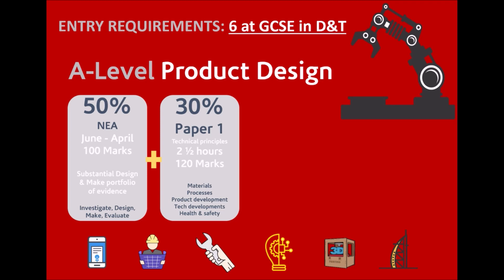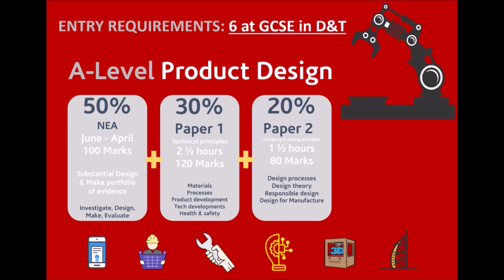30% will be an exam paper at the end of year 13. The first one is technical principles, looking at materials and processes, for example. Paper 2 will be worth 20% and looks at things like design theory, design processes, and responsible design ideas.